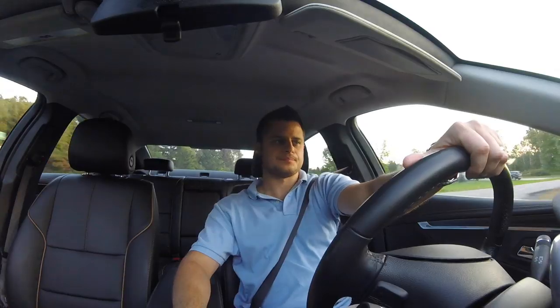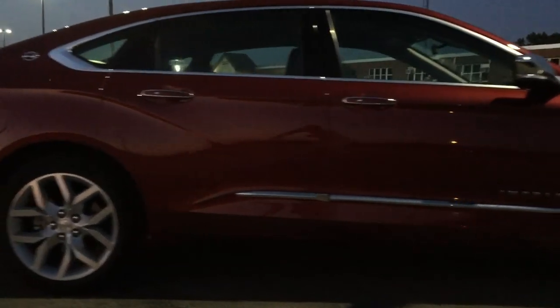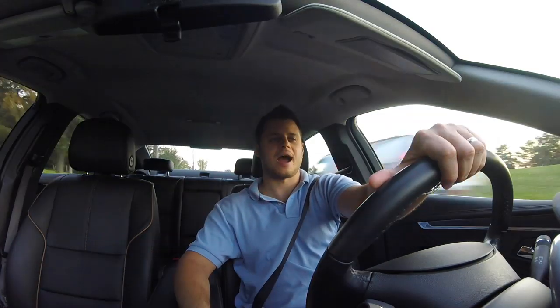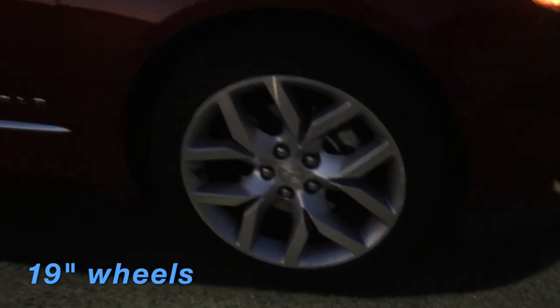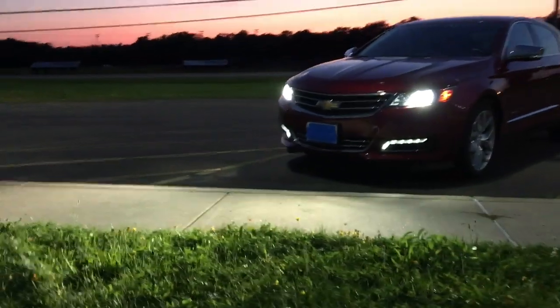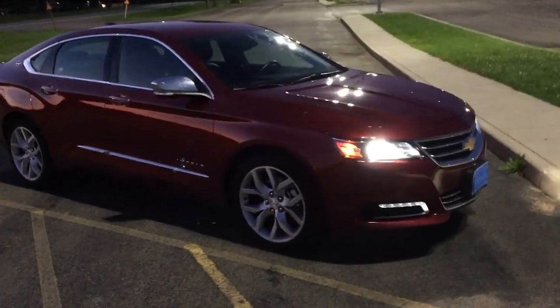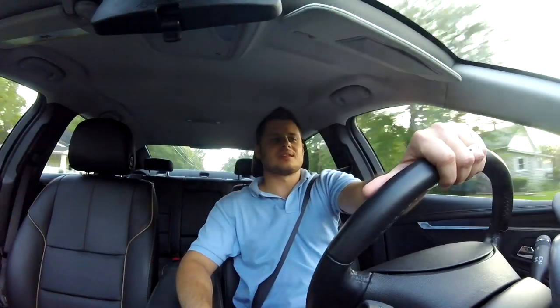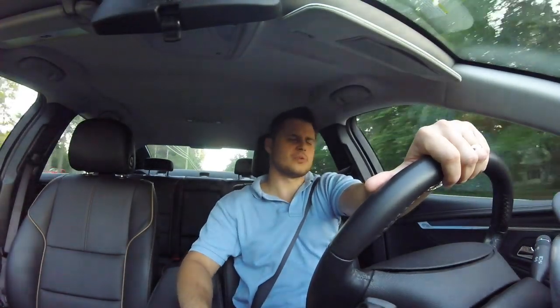Starting with the exterior, the Premier is the best-looking Impala you can buy. It's a very attractive car — well-designed with large rims, dual exhaust, great angles, and an aggressive-looking front end with a lot of chrome. I think the Maxima is a better-looking car in this space, but the Impala definitely looks better than the Taurus, though I prefer the look of the Charger.